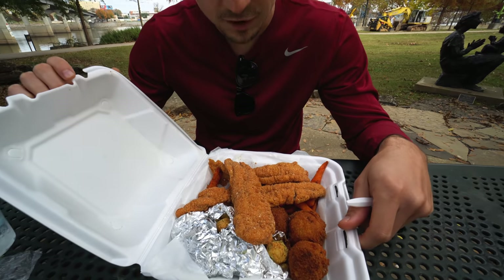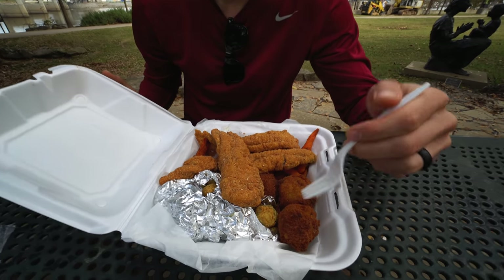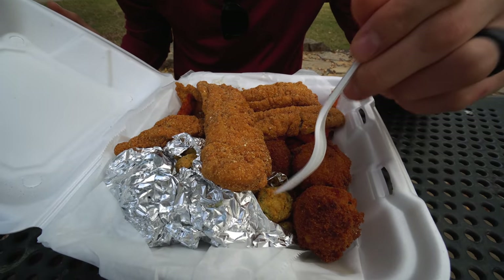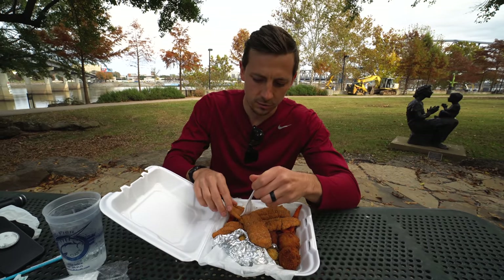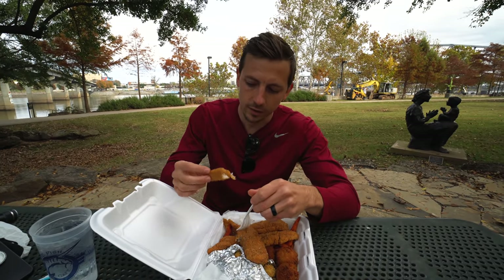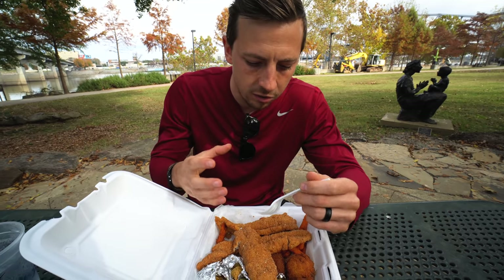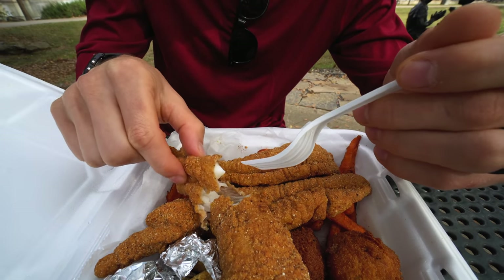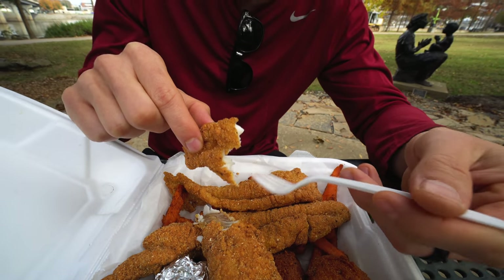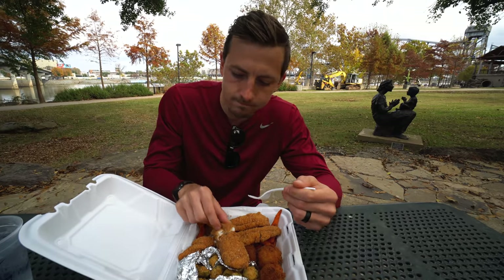I got the fried catfish platter — the regular — and it comes with three giant pieces of catfish, hush puppies, and you can sub your sides. I got fried okra and sweet potato fries. This looks super good. I haven't had fried catfish in a long time but I really like it — so crispy on the outside and meaty on the inside. The breading is so good — nice and salty, very good seasoning. It's cornmeal so it's a little different than your regular fried stuff, but the inside is so meaty and tastes really fresh. Fried goodness and delicious.